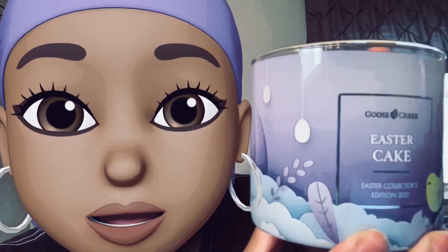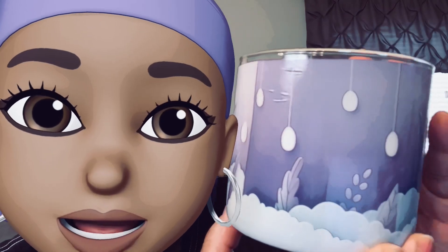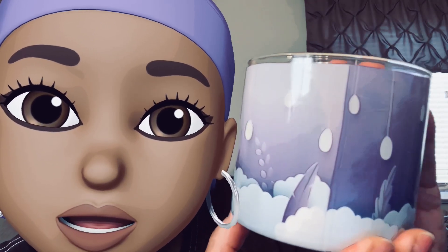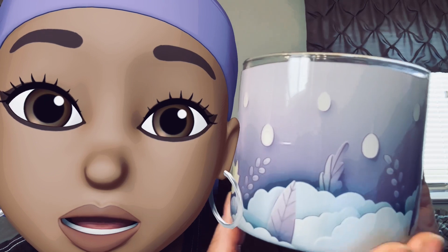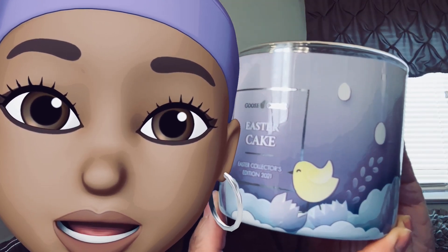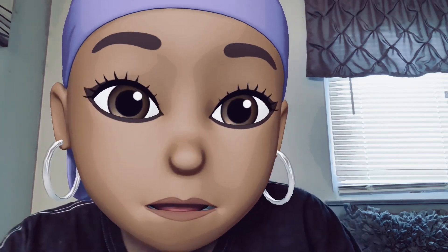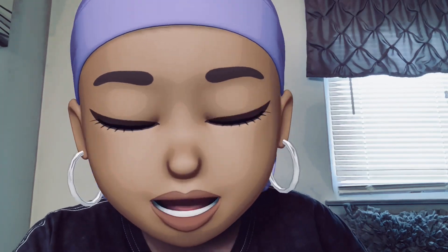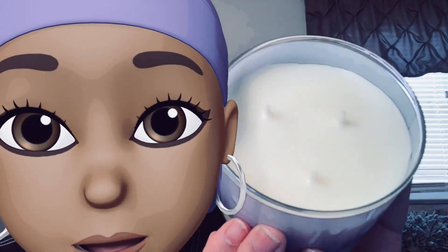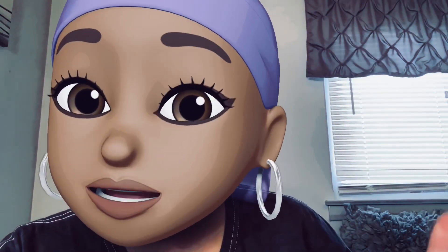Okay, but y'all gotta get into this packaging. Look how pretty! Oh my goodness, is that a duck? I think that's a ducky — it's a chick! So cute, so adorable. And we got — don't need to trim — medium-sized wick with white wax. This is 14.5 ounces.